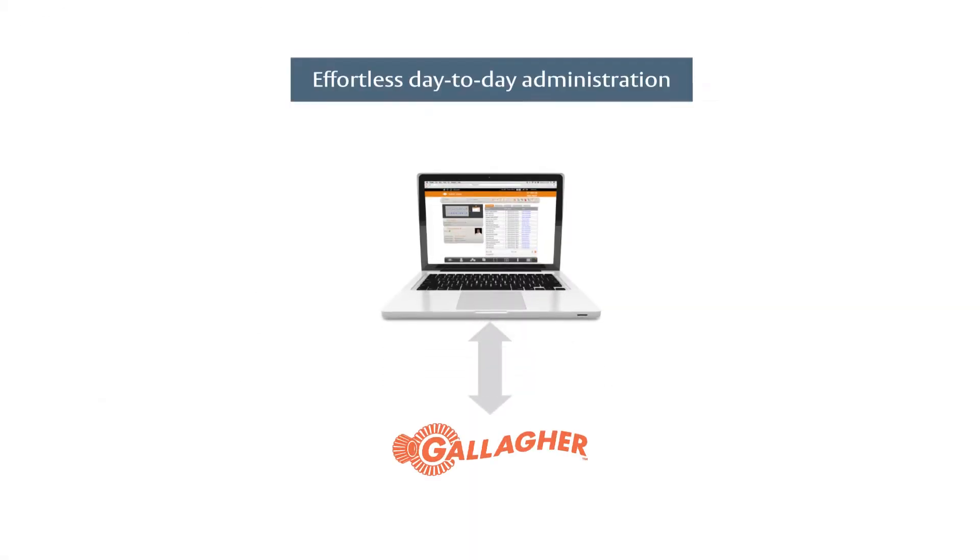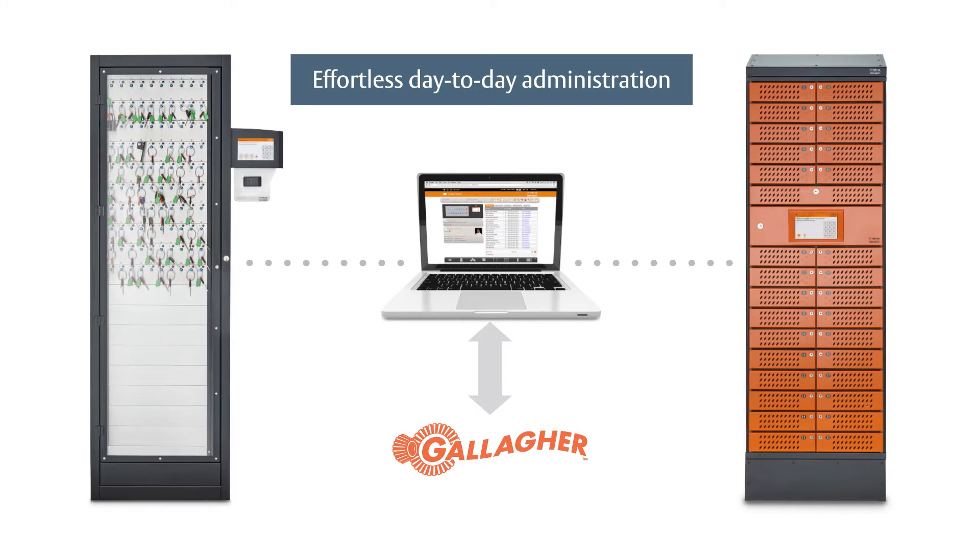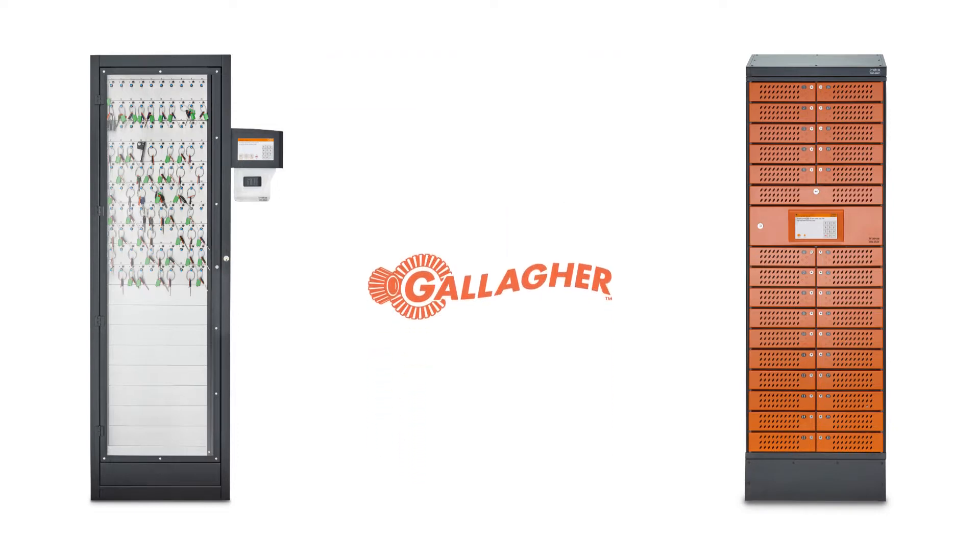With our latest integration to Gallagher Command Center, TRACA gives you effortless day-to-day administration of our key and equipment management solutions from the familiar environment you already use.